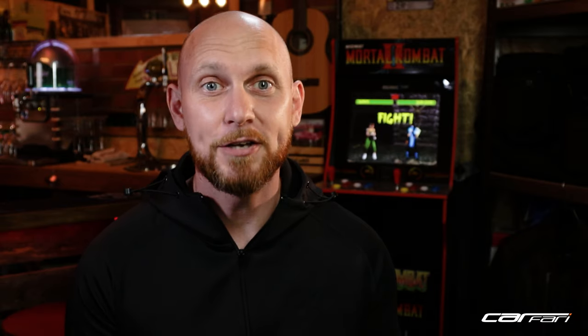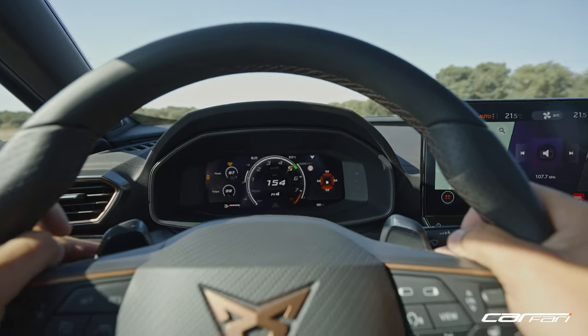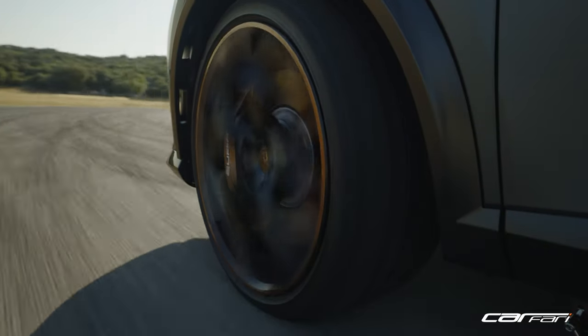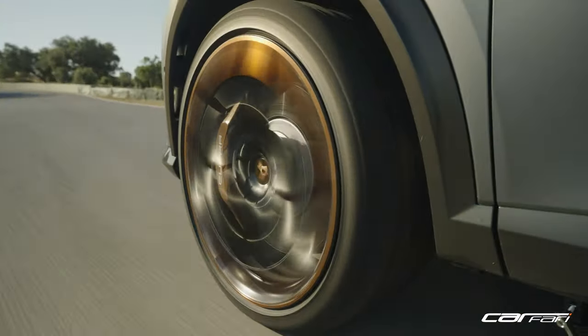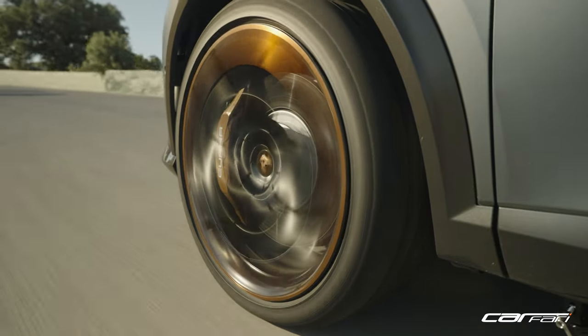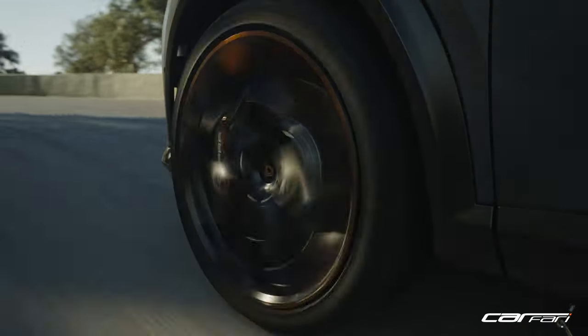All of this grunt needs to be harnessed, especially when carrying weight. Cupra have this covered with their new brake partner, Akebono — a brand behind a number of high-performance OEM systems including the McLaren P1. On the VZ5 we see 18-inch discs with six-pot calipers on the front and single piston units on the rear.